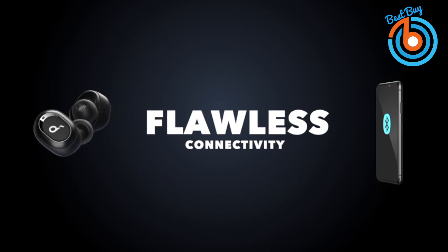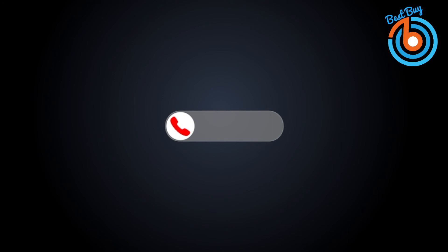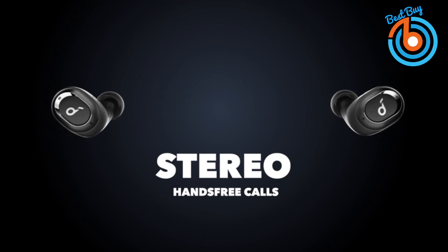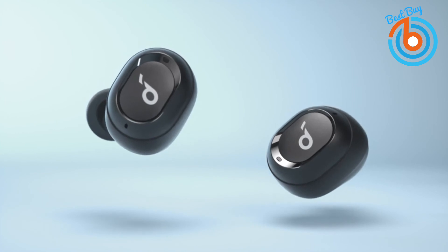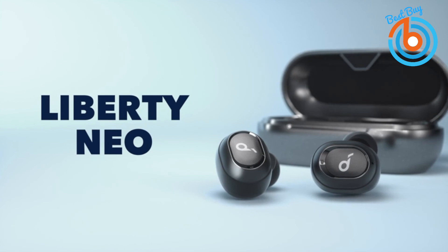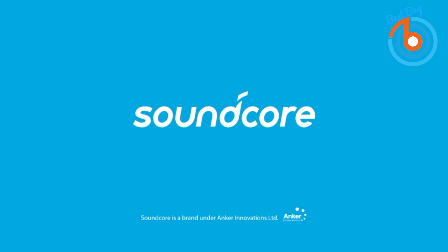Soundcore's proprietary Grip Fit technology enables wireless earbuds to sit securely and comfortably in your ears — simply slide in and twist to lock. Take on an intense workout or navigate city streets knowing your earbuds will stay firmly in place. Each earbud weighs just 0.2 ounces to ensure a fatigue-free experience no matter how long you listen. Liberty Neo delivers over five hours of wireless playtime from a single charge and an extra 15 hours from the compact charging case. The link is provided in the description for more information or to order.